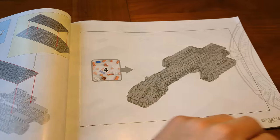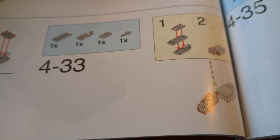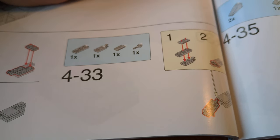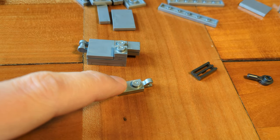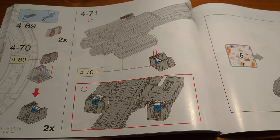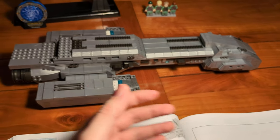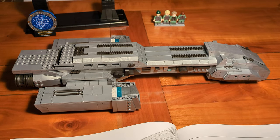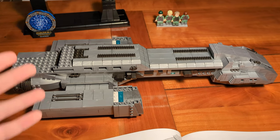Let's go on with building section 4. At step 4-33, another LEGO-protected piece: a 1x2 plate with clip. At step 4-71, the fourth building section is complete. At this point the ship looks a bit like one of Star Trek's Bird of Prey without wings.